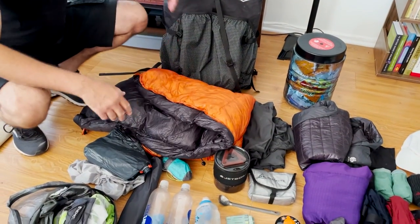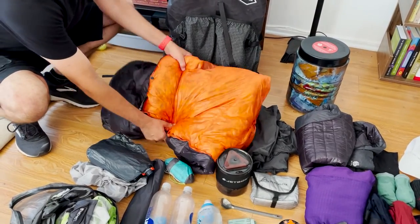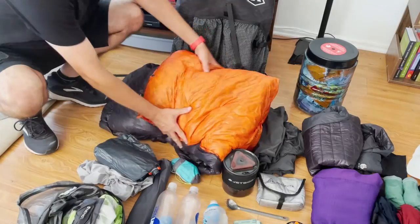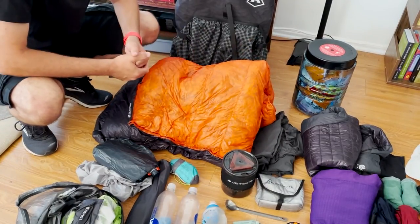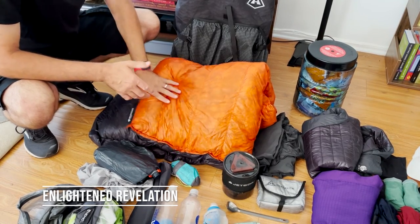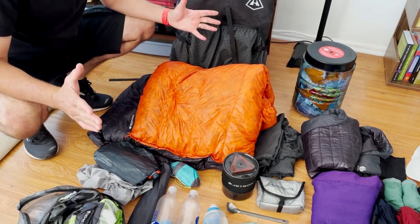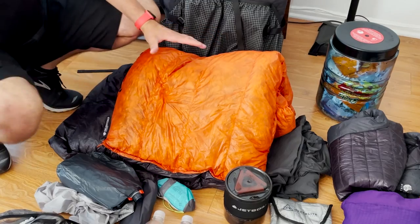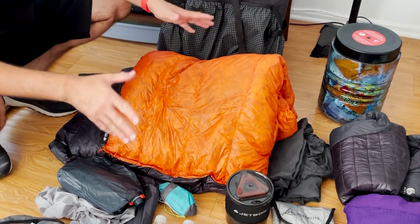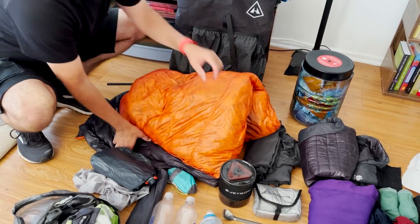Next is my sleep system. I chose a quilt over a sleeping bag because I like its flexibility, especially given some of the temperature changes up in the Sierras. I went with the Enlightened Equipment Revelation 850 down, 20 degrees — it was more than warm enough for the summer months. I also went extra wide since I toss and turn a lot. I loved how small it packed down and how lightweight it was. This is a great quilt.